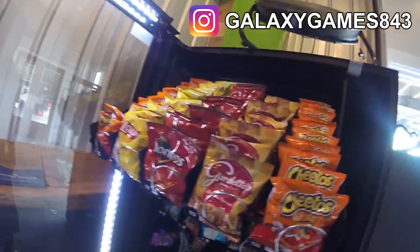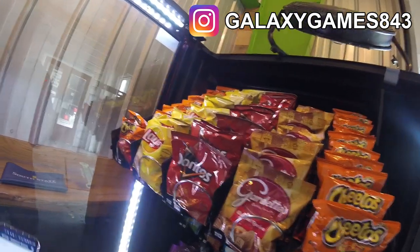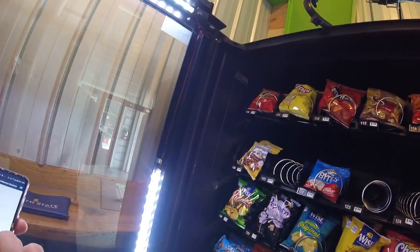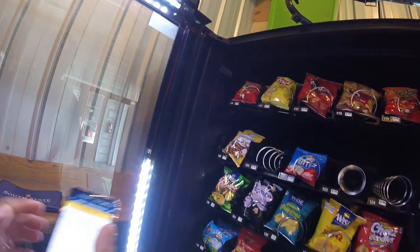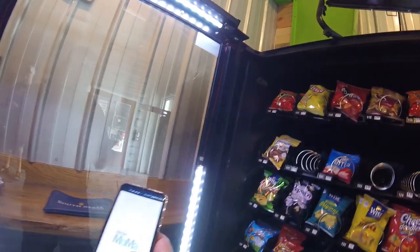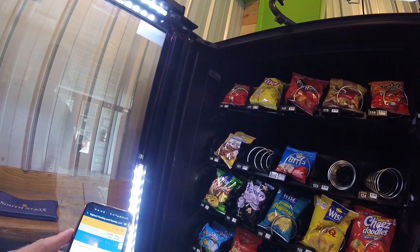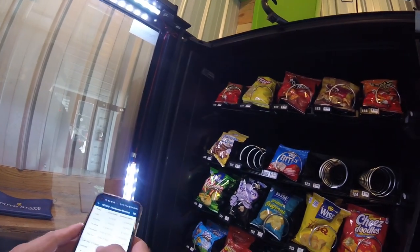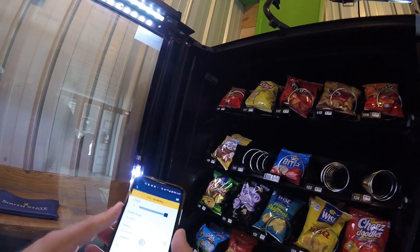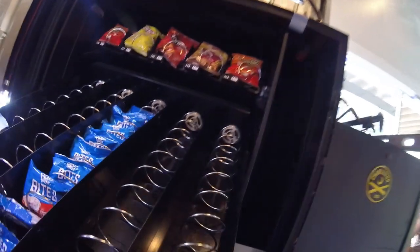We're getting that top row stocked just about all the way up. I only had one or two of the Gardettos I needed, so I'm going to manually change the inventory amount in the Nayax app. You go into the app, select the snack you want to update, and use the sliders to set exactly how many items are in the machine. I'm clicking on Gardettos, sliding it to eight instead of ten, and saving it — that updates the inventory count.